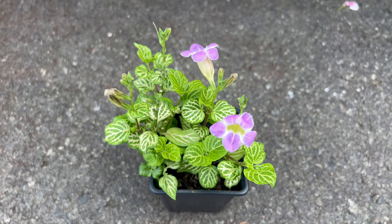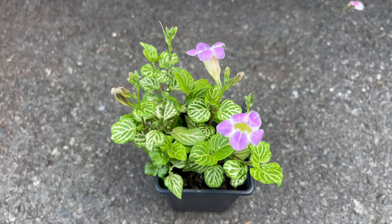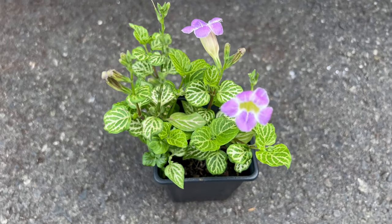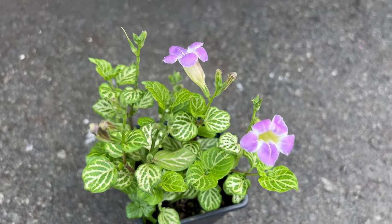Welcome back to Terra Mater Gardens. Today we're diving into the captivating world of Asystasia gangetica, a striking and vigorous plant that can add vibrant color and texture to your garden.